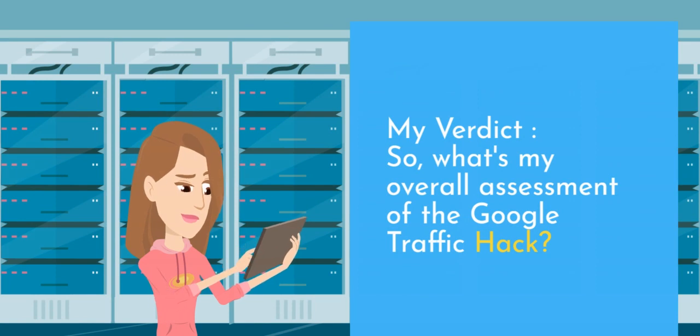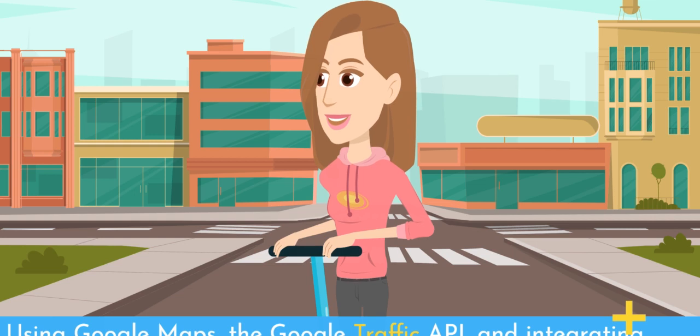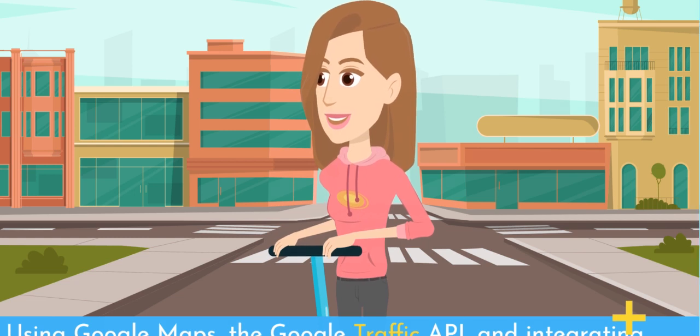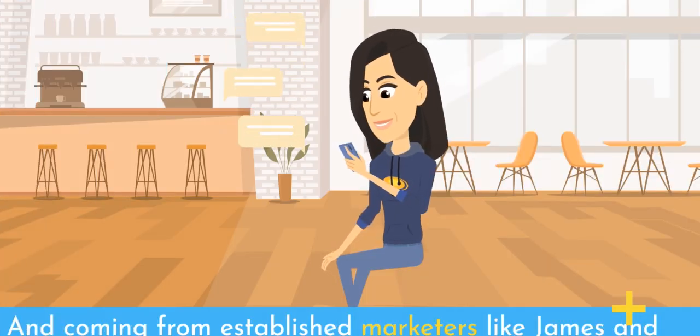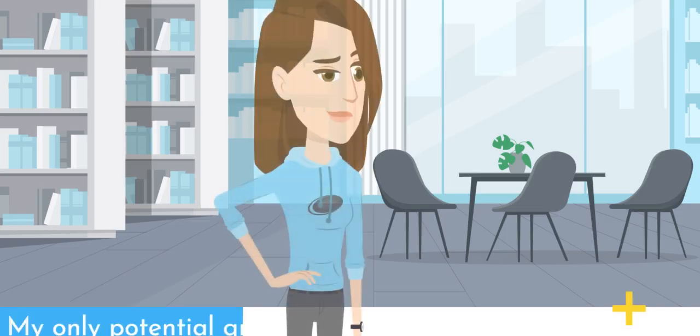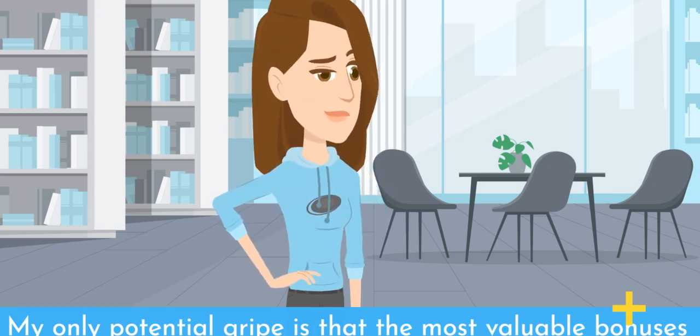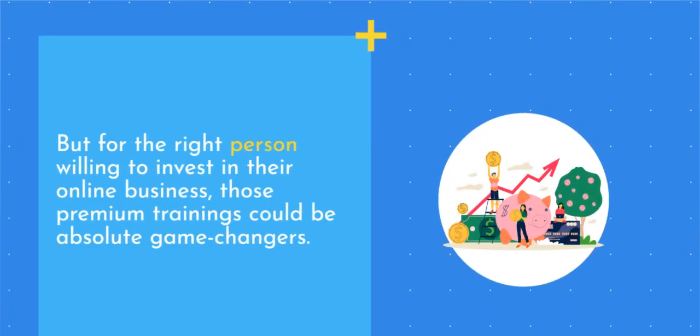My verdict. So what's my overall assessment of the Google Traffic Hack? I'm giving it a solid thumbs up, especially if you can take advantage of that limited-time pricing and bonuses they're offering. Using Google Maps, the Google Traffic API, and integrating Google's AI capabilities for driving geo-targeted traffic is a really innovative approach that I haven't seen covered much elsewhere. Coming from established marketers like James and Dave, I expect their core training to deliver on showing how to properly set up and implement this system. My only potential gripe is that the most valuable bonuses — like their Rank Master course and seven-figure training — do require investing in their pricier upgrade packages. But for the right person willing to invest in their online business, those premium trainings could be absolute game-changers.